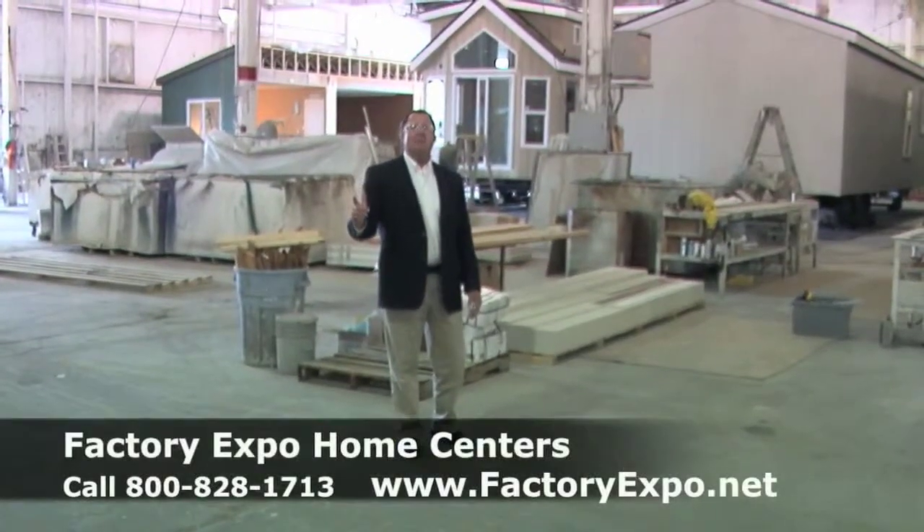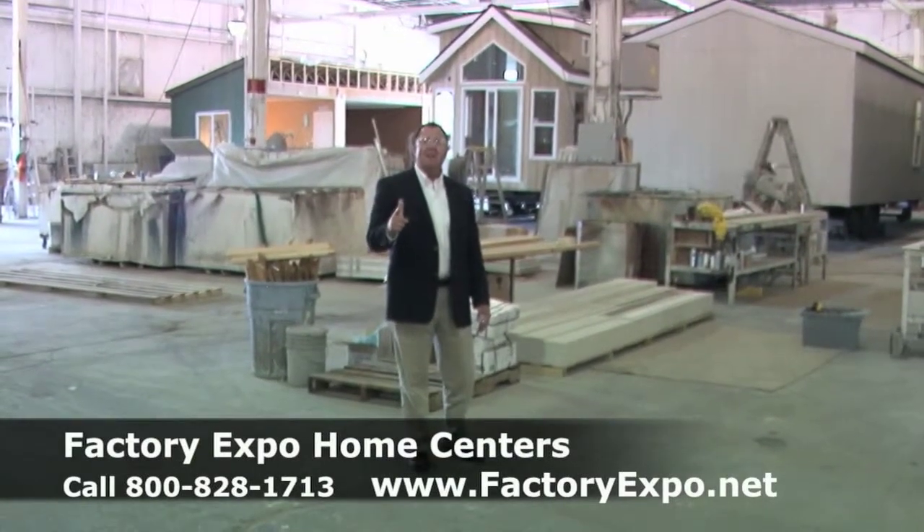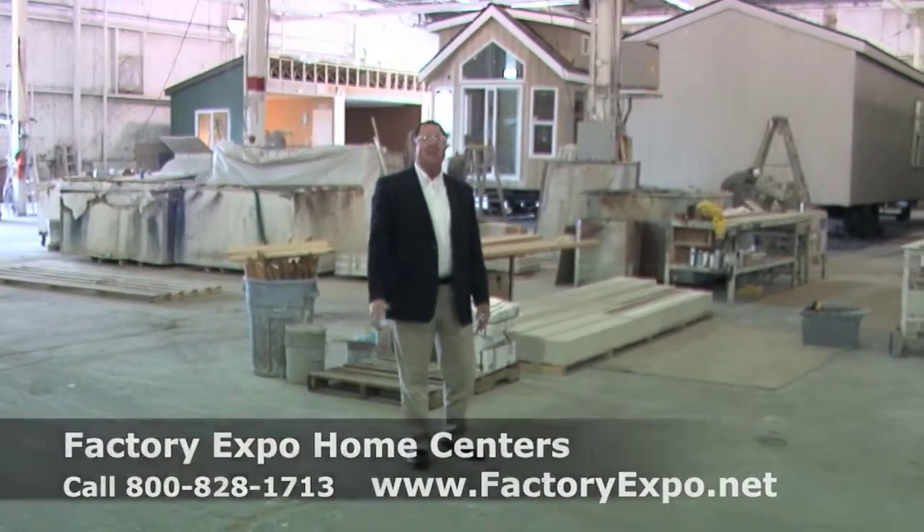We're having a limited time sale, so call the number on the screen, arrange for a factory tour, and let us show you how we can get you into the home of your dreams.